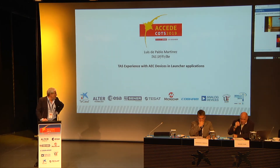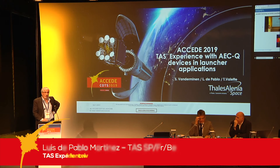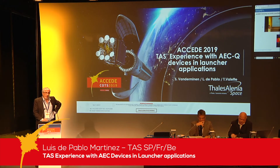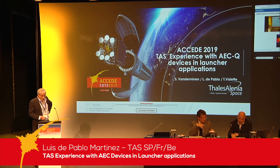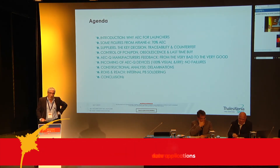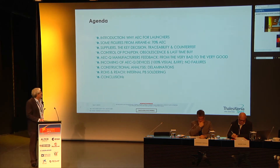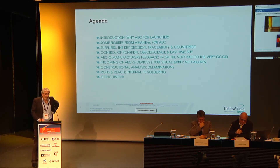What I would like to share with you is our experience with launchers using commercial devices, particularly automotive devices. The work is based on the experience of Thales Alenia Space in Belgium and in Spain, as well as some experience of Thales Alenia Space Toulouse in constellations such as Iridium Next.